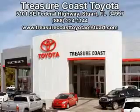Enjoy the drive and have peace of mind in this 2014 Toyota Prius. See us at Treasure Coast Toyota today. Come visit our dealership in Stuart, Florida